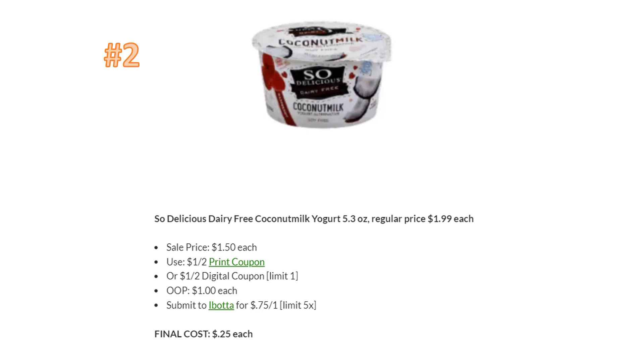Number two is a great deal, especially for someone on my Facebook page whose daughter has milk allergies — dairy-free products are very expensive. These are regularly priced $1.99 each, on sale for $1.50 each. There's a dollar-off-two printable coupon in the description box and a digital coupon from Kroger.com, but it's limit one. Since the Ibotta rebate is up to five times, get four of these. After coupons, you'll pay $1 each, then get 75 cents back from Ibotta per item — final cost 25 cents each. An amazing deal on dairy-free yogurt.